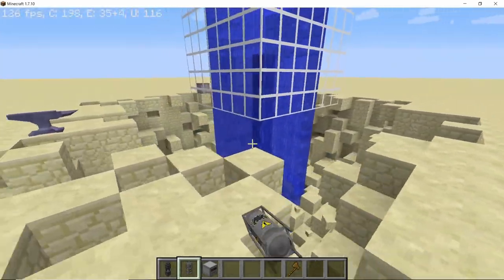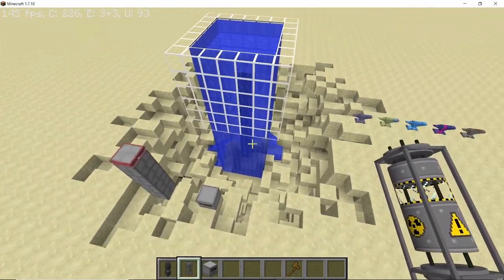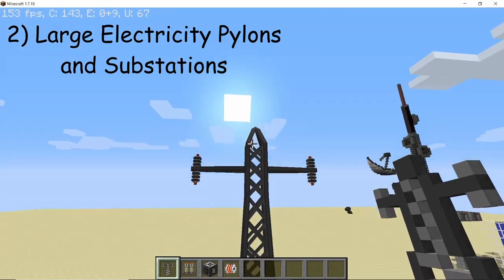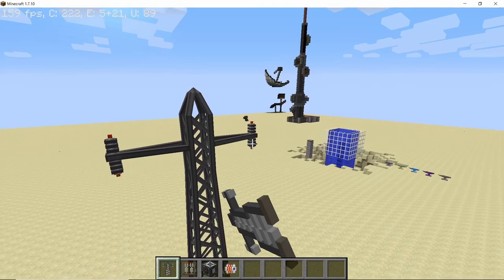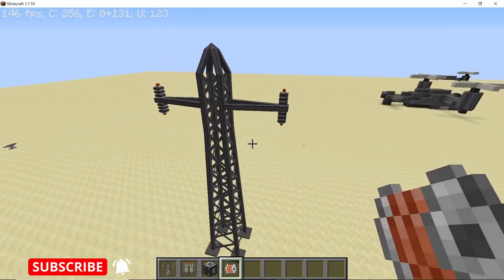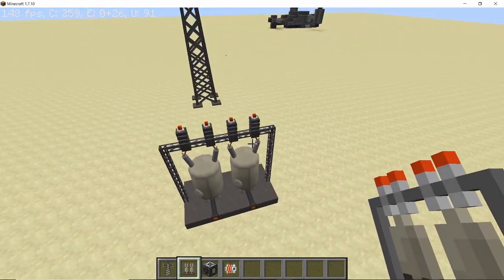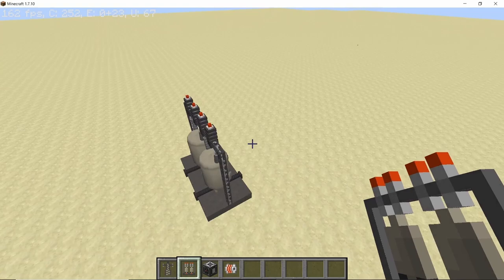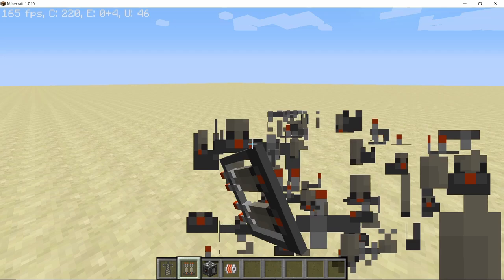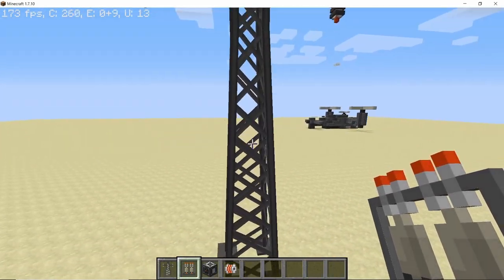That was all for the research reactor and the breeding reactor. Now let's move on to the large electricity pylon. It has four connection points in total and can be connected using a cable drum. The large electricity pylon can be connected to a substation and also to another large electricity pylon. Both have four connection points and the substation can also transfer energy to your grid or other cable blocks.